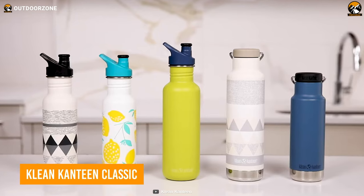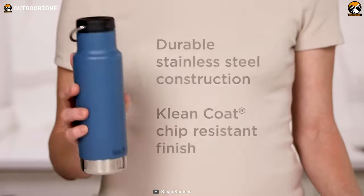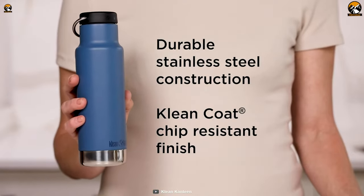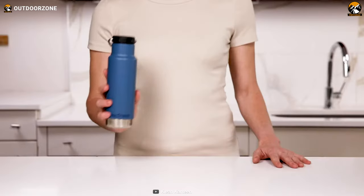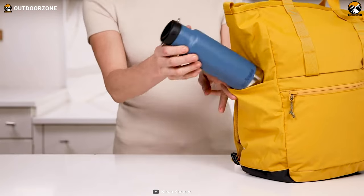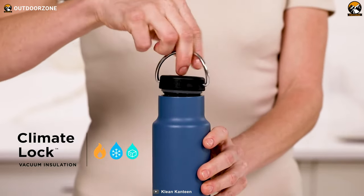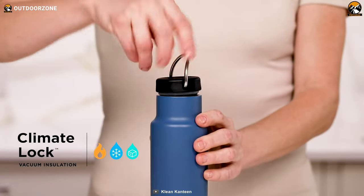Here's the Klean Kanteen Classic, a well-insulated bottle to carry on your adventures. It features durable stainless steel construction finished with a clean coat, making it impressively sleek and strong to endure anything rough. Its slim design makes it easy to carry and hold, while its climate-lock vacuum insulation keeps those drinks just how you want for a long, long time.